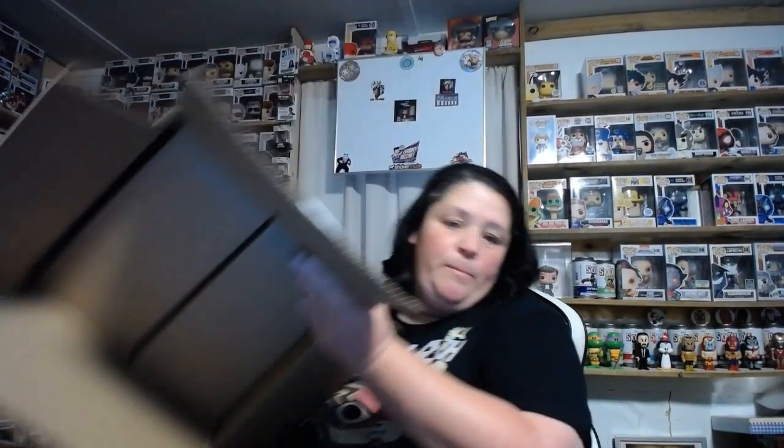I had ordered two, so they put both of them in one box. No wonder I only got one tracking number. Now I don't know which box to open. Which one should I open? Should I open this one? Should I open this one? Eenie, meenie, minie, moe. I guess this one. Alright, we shall see.